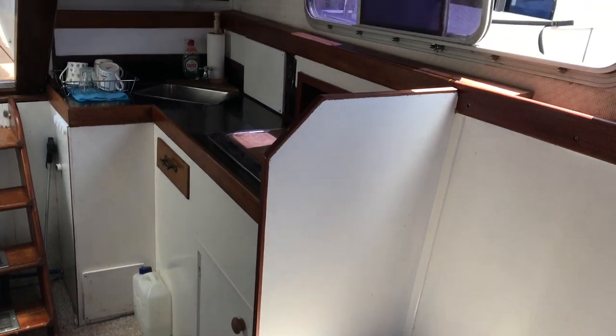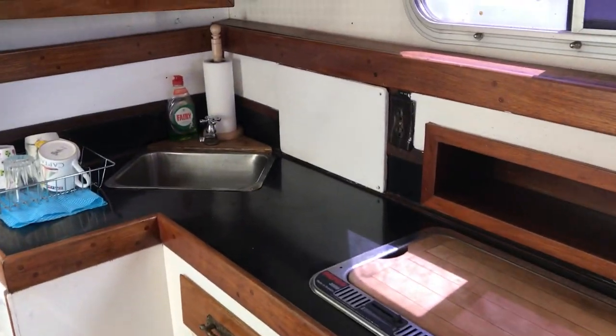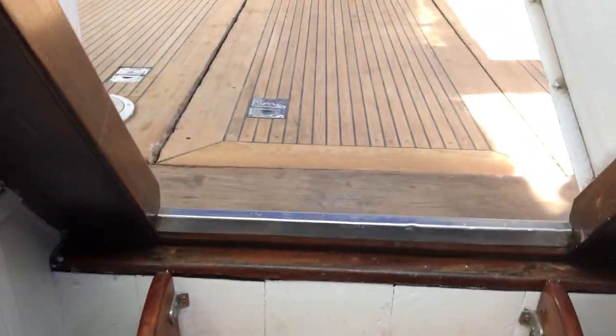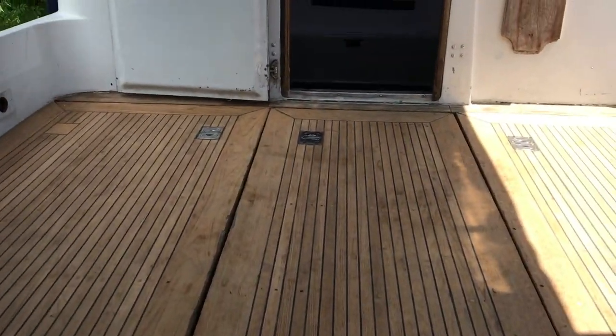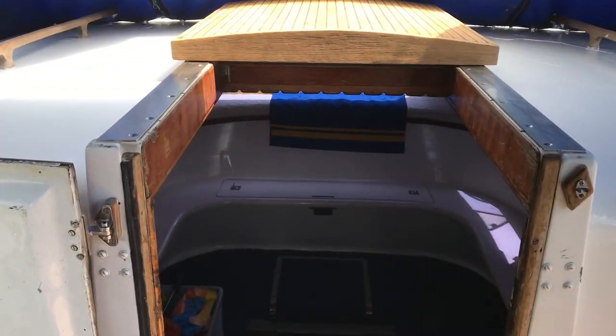Then back round the port side, round of the galley, back up into the wheelhouse, the engine compartments, into the aft cabin.